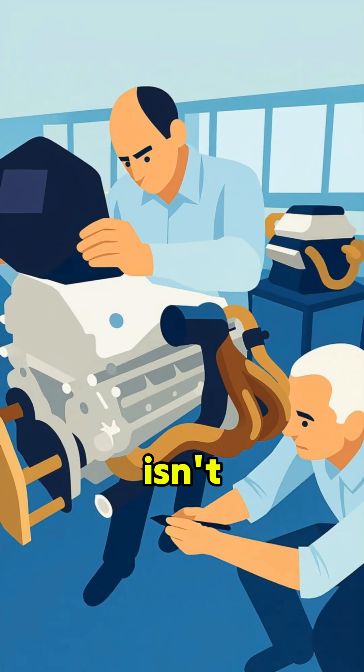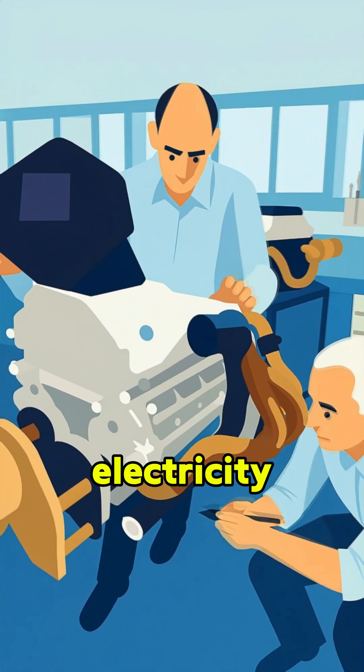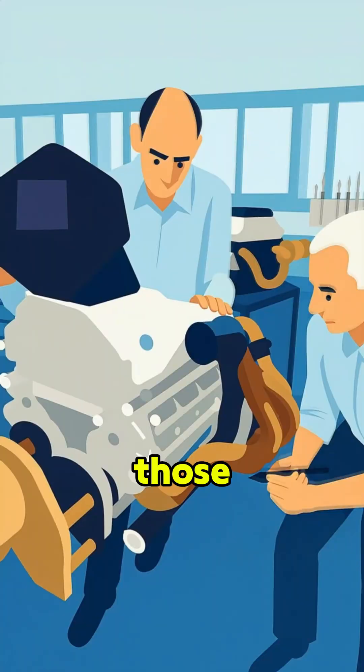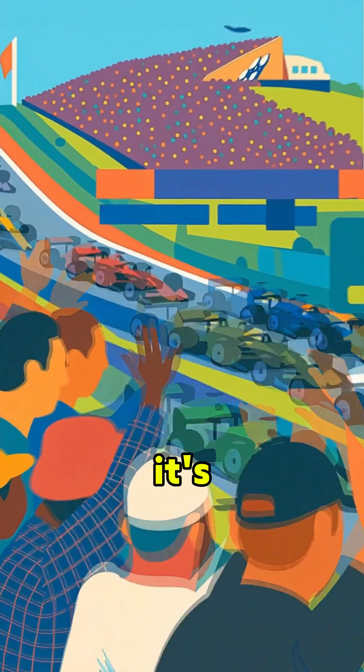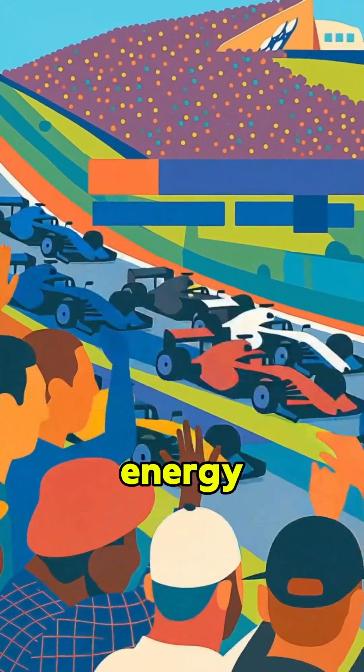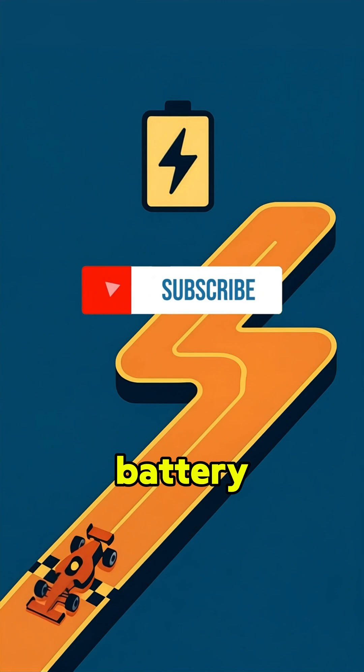So F1 isn't just a show. It's where battery durability, thermal management, and electricity control get pushed to the edge — and those wins flow straight into EVs. F1 is speed on stage, but it's also a rolling lab for future energy. Now you know what real battery testing looks like. Want more fast-paced battery science, F1 style? Tap subscribe and stay tuned.